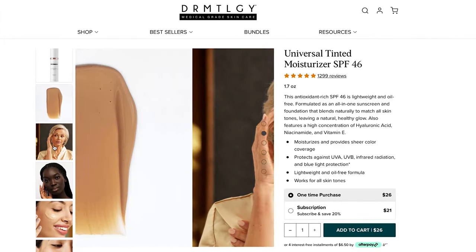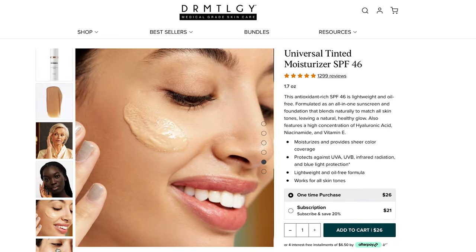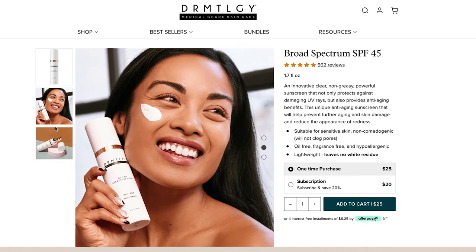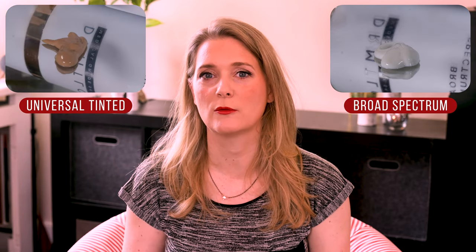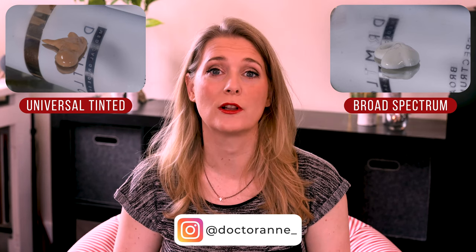The Universal Tinted Moisturizer claims to be sunscreen and a sheer foundation, which blends naturally to match all skin tones with a natural healthy glow. The Broad Spectrum SPF 45 claims anti-aging benefits, is oil-free and apparently leaves no white residue, despite looking pretty white on the model's face. Both products are fragrance-free with no real scent, and both feel more hydrating than I would have expected, given they contain inorganic, aka mineral, filters and are oil-free.